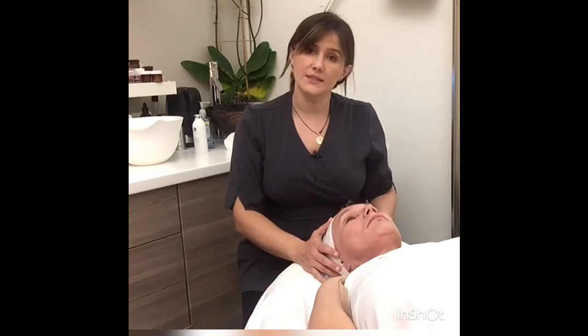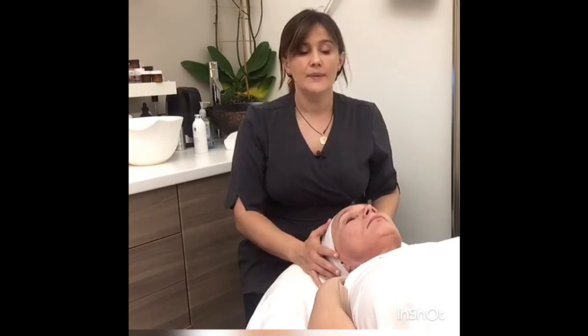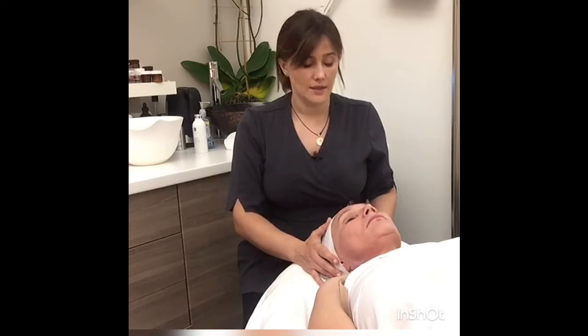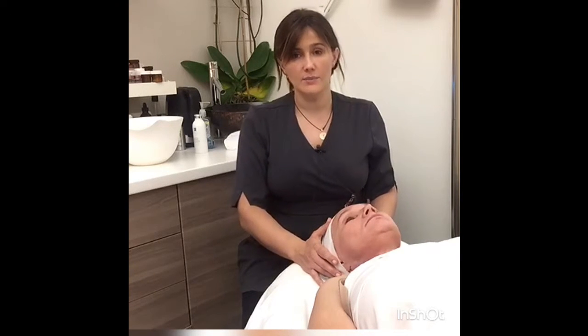Today we're going to do massage with LED light and a mask. At home, my model uses LED light on a daily basis, silky collagen MD, and just a basic routine — just a cleanser.